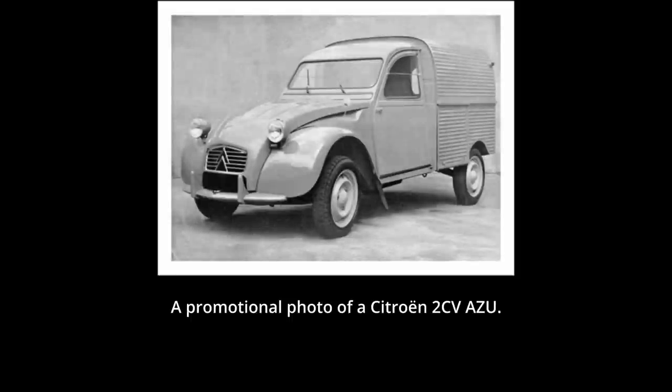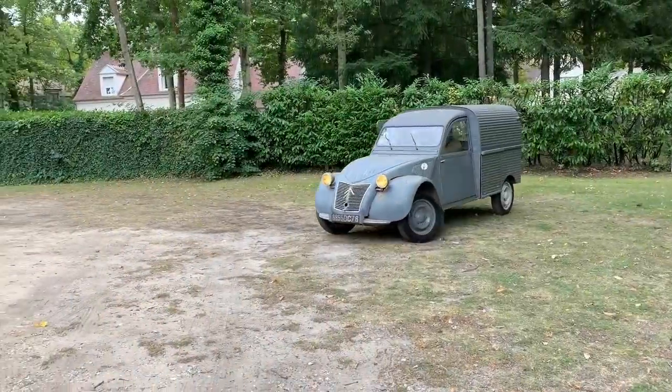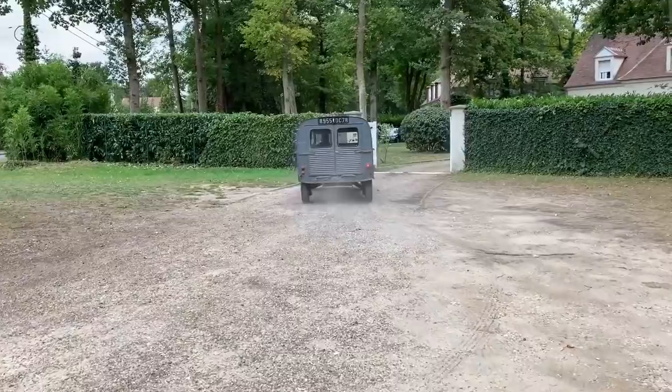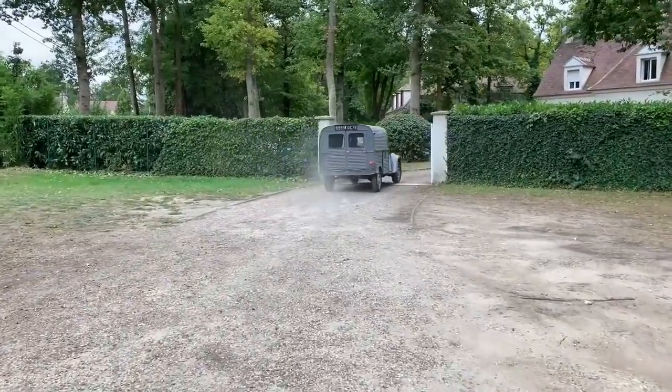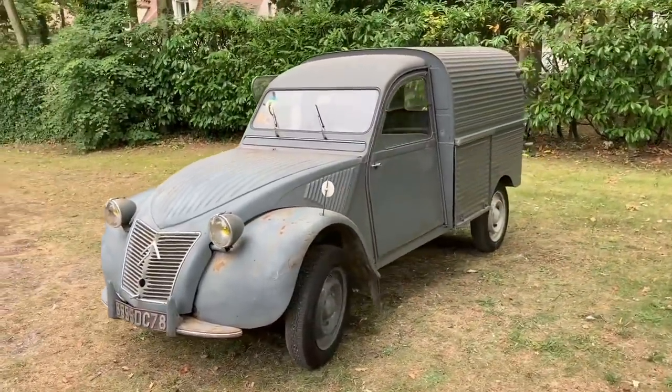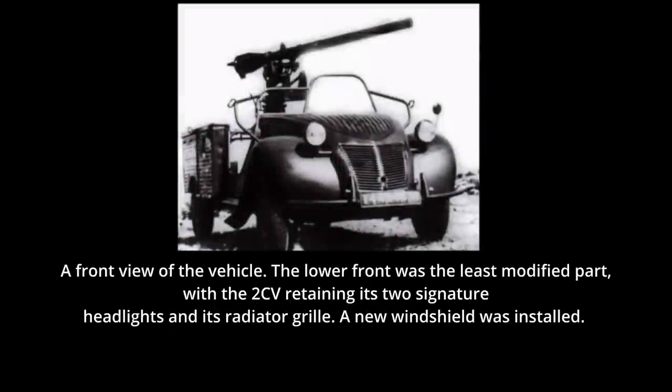Babaut appears to have been the one to decide to arm three helicopters of GAN-1 with MG 151-20 20mm autocannons. He also initiated the search for a light armed vehicle which would be air-transported by the HSS-1 helicopters. Babaut was quick to consider the ubiquitous French car of the era, the Citroën 2CV, a small rustic car in production since 1948 which had been designed for rural use. The particular type used appears to be a 2CV AZU, a utility vehicle which replaced the rear seats for storage space, very widely used by French shopkeepers.